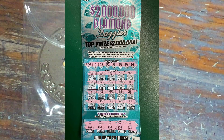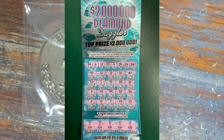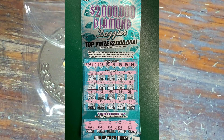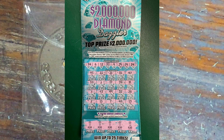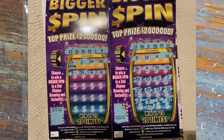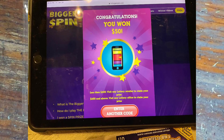Angela Jones sent in some tickets. The first one's the 2 Million Diamond Dazzler — all five of the money symbols across the bottom with $20 under each for a $100 win. And this is amazing: she picked up two of the bigger spins and got back-to-back spin wheels. The first one is a $100 and the second one is a $50 winner.